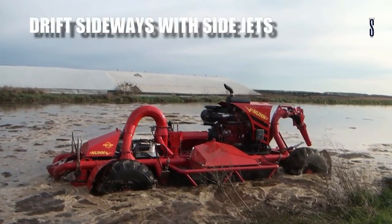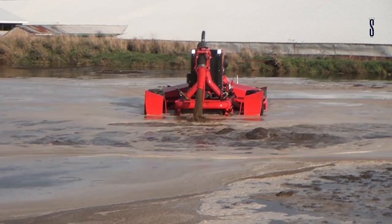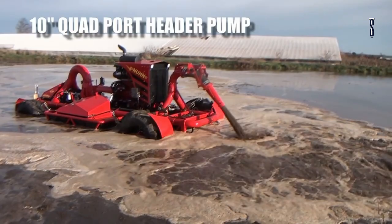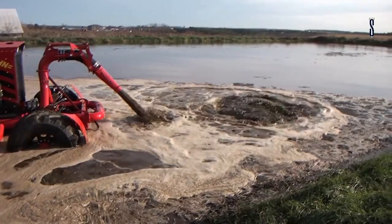The Lagoon Crawler is the most efficient vehicle you can find if you're trying to get your lagoon or pit mixed. This 2020 model is the first amphibious agitation boat controlled remotely and used to agitate lagoons. Some of the best features include a completely new remote control system with a built-in screen.